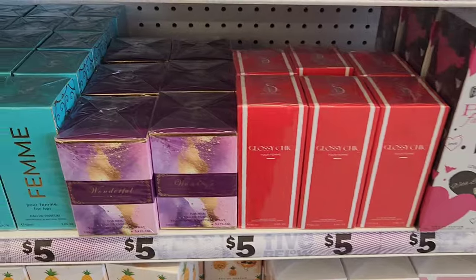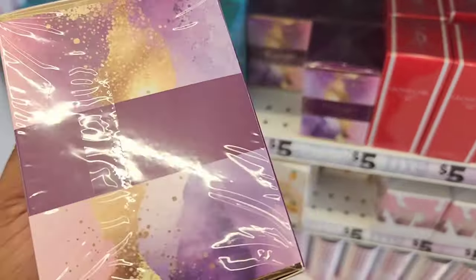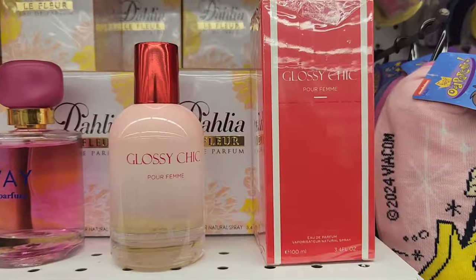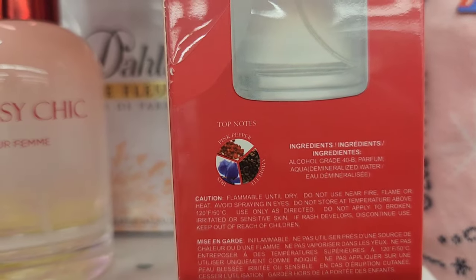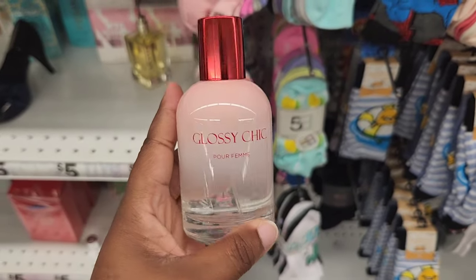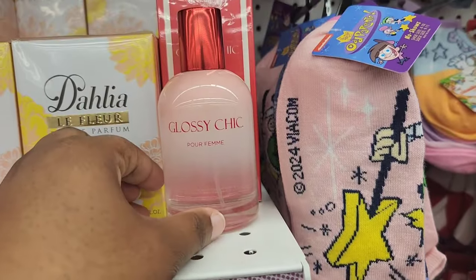These are some new perfumes I spotted. I was trying to figure out what this fragrance is — it's called Wonderful. I could not figure it out, so comment below if you know what this is. One I was actually shocked to see is a dupe of Glossier called Glossy Chick. The original has pepper in it and I actually hate that, but this also has pink pepper — you do smell it, it's just not as strong. It smells like the original but a lot more airy, and the pepper is a lot lighter. It's a neutral, fresh scent compared to the original.